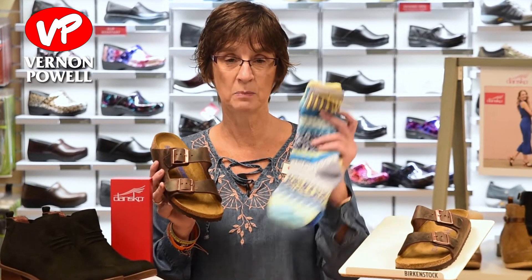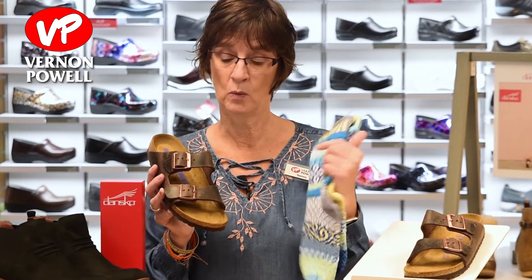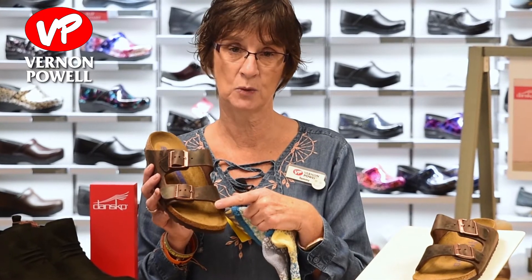Even with the cooler weather, the one shoe I never put away are my Birkenstocks Arizona. When it gets cooler, I just pull out a pair of my Soulmate socks and keep right on wearing them. With the adjustable straps, it makes it very easy to wear thick socks with them year-round.